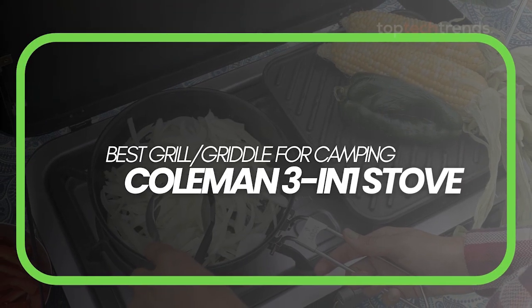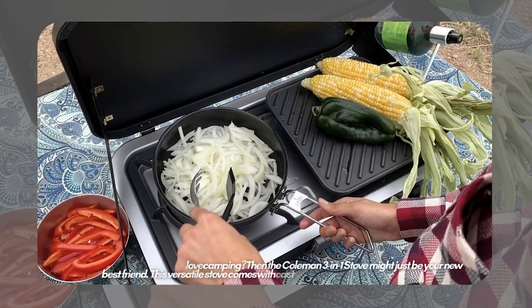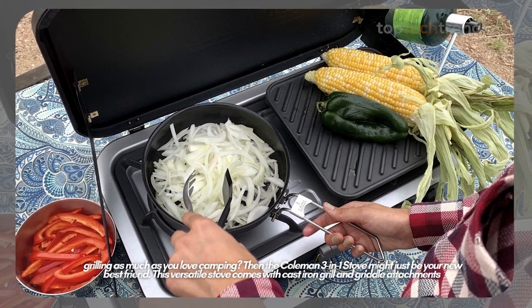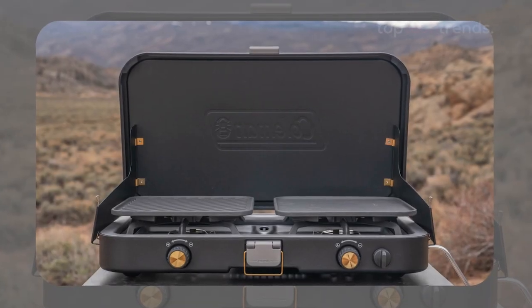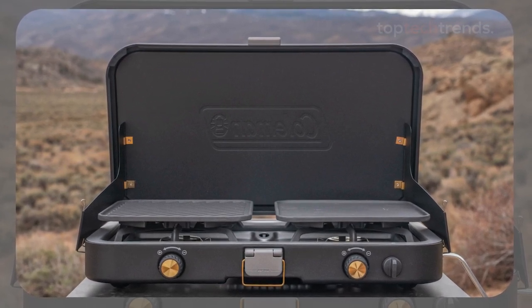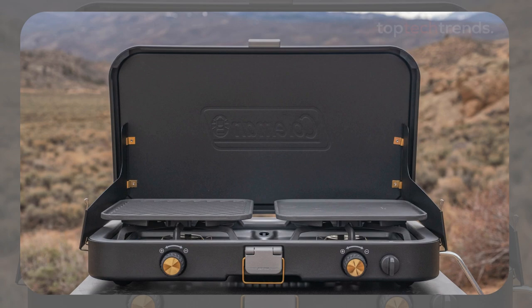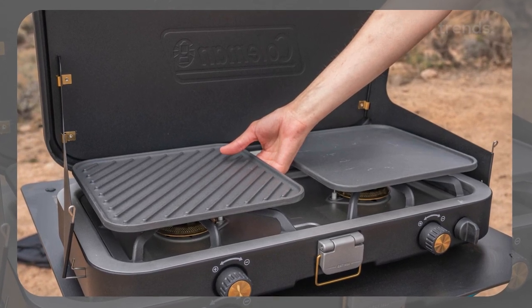Best grill and griddle for camping: the Coleman 3-in-1 Stove. Love grilling as much as you love camping? Then the Coleman 3-in-1 stove might just be your new best friend. This versatile stove comes with cast-iron grill and griddle attachments, making it a fantastic option for those who like to mix things up at mealtime. Whether you're flipping pancakes, grilling burgers, or simmering a stew, this stove can handle it all. The Coleman 3-in-1 is built to last, with durable cast-iron components and enough power to tackle even the most ambitious camp meals.